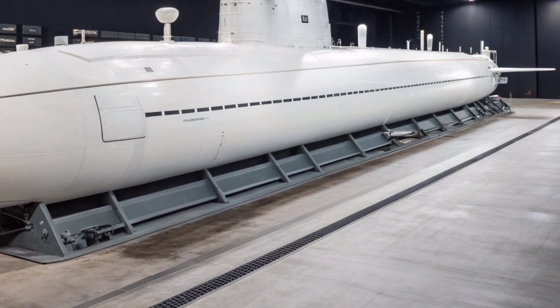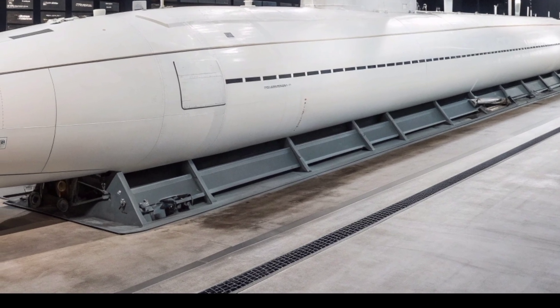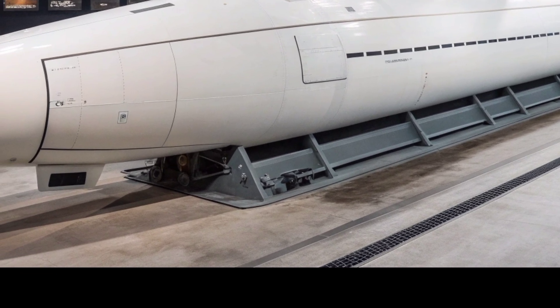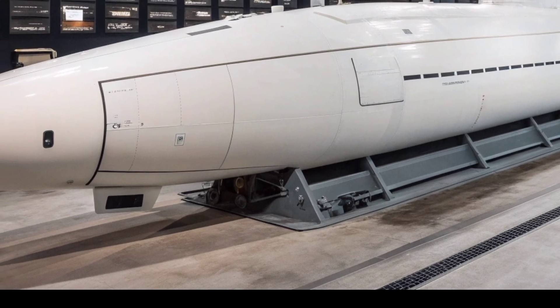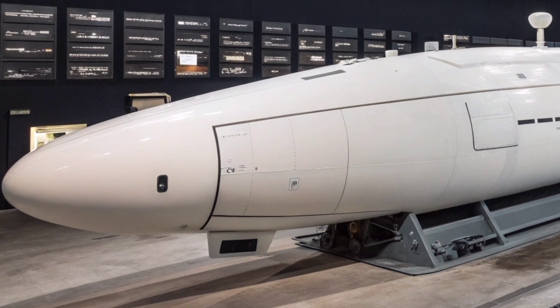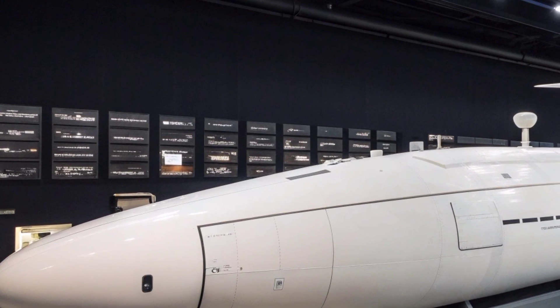Its construction focused on reducing acoustic signatures to near-undetectable levels, allowing the submarine to shadow enemy ships, monitor hostile waters, and collect intelligence without revealing its presence. With a hull engineered to minimize hydrodynamic noise and systems isolated to dampen vibrations, the USS Virginia remains one of the quietest submarines afloat.